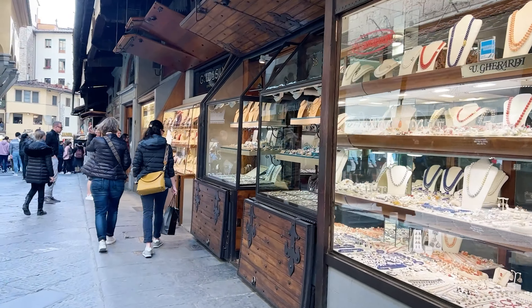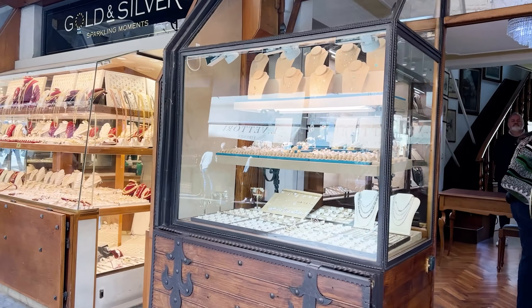There are a lot of jewelry shops on the Ponte Vecchio. If you are interested in gold, you can spend a day to explore the jewelry here.